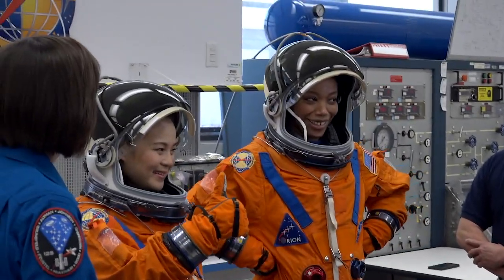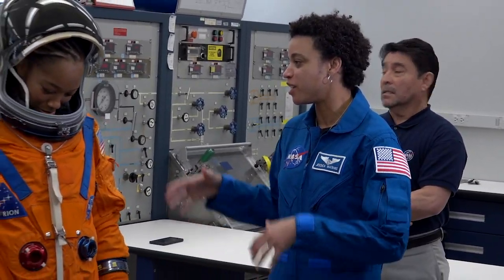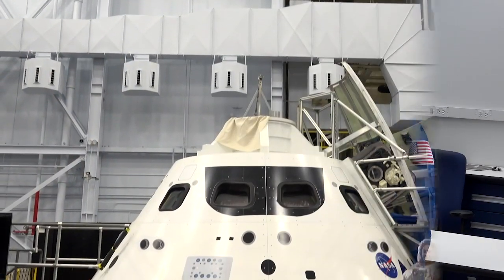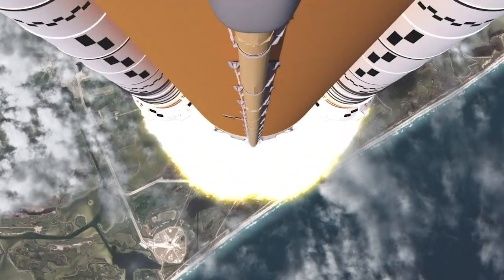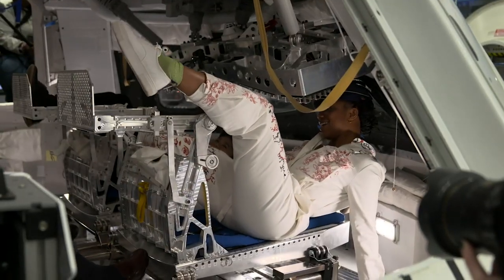We're going to get you guys out of the suit now and then take you over to see the vehicle that you would be in your suits in. This is the Space Launch System. This is the Artemis I — it's going to go to the moon about one year from now.